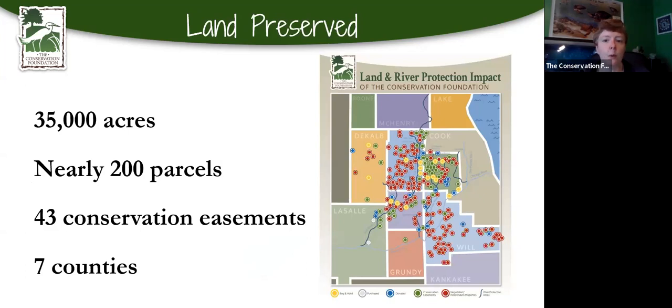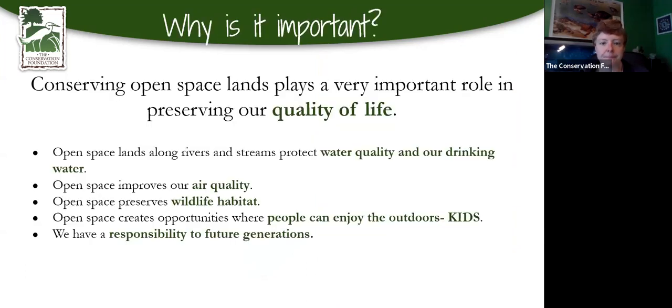Preserving open space is really important because it helps protect our water quality, improves air quality, and supports wildlife habitat. It's important to protect it for our kids and future generations, so they have open spaces to play and get to see the same nature that we get to enjoy.